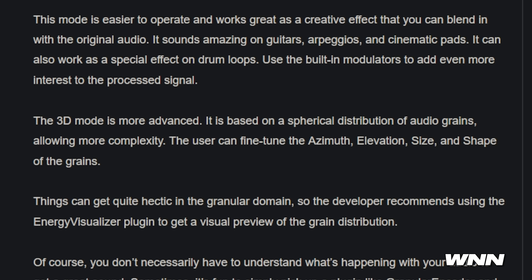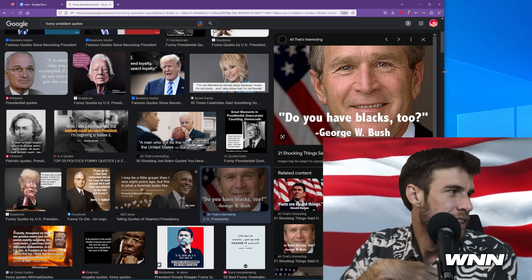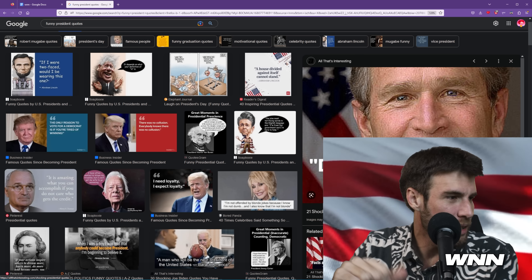In our next story, Diddy reportedly pays $2,000 a day to Sting for a sample that he did not clear. Oh wait, it's actually $5,000 a day. Honestly, if that was me, I would just end it all. I'm reading presidential quotes — yeah, this one by George Bush here. I don't think I should be saying that one. I don't think he should be saying that one either.